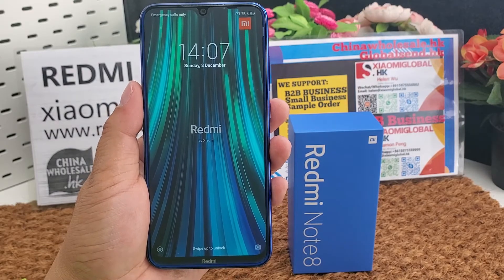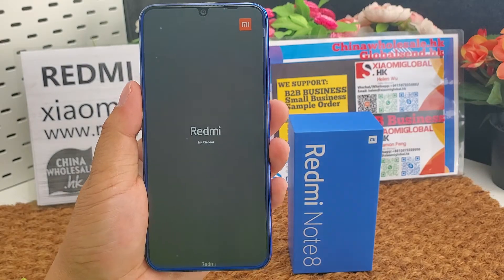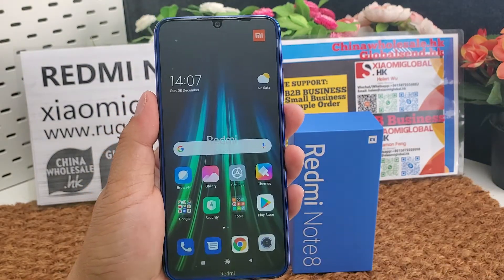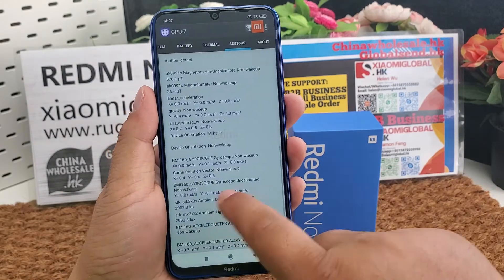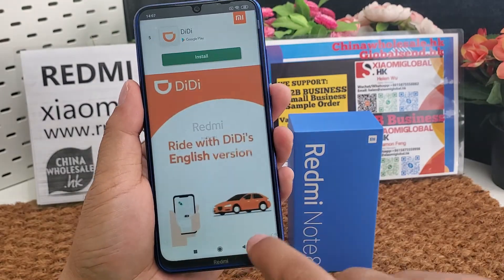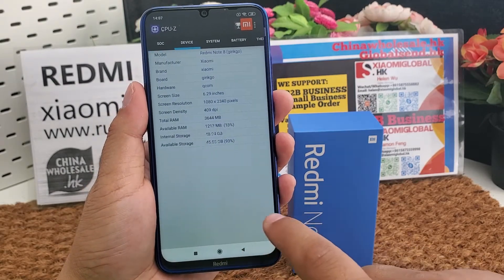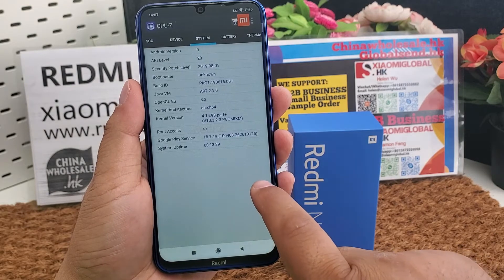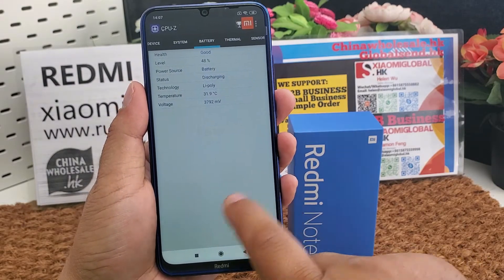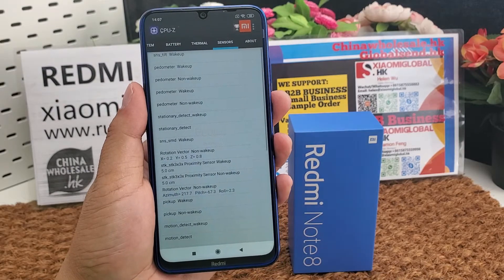The phone comes in blue, white, black, and two shades of purple — a total of four colors to choose from. Here is the CPU, memory, Android version, operating system, battery information, and all the sensors it supports.